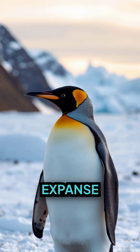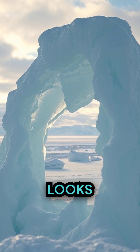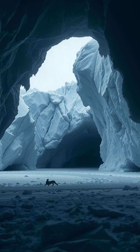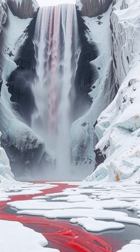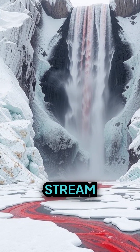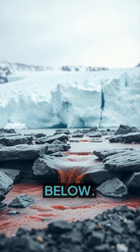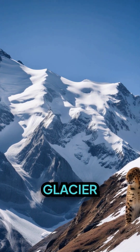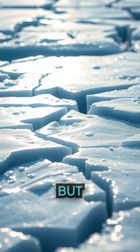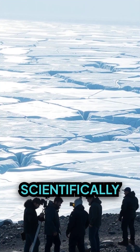In the icy, desolate expanse of Antarctica, there exists a natural wonder that looks like something out of a horror story — a waterfall that seems to be bleeding. Known as Blood Falls, this deep red stream pours dramatically from the face of Taylor Glacier into the frozen landscape below. At first glance, it's easy to imagine the glacier itself is wounded, but the truth is far more fascinating and scientifically significant.